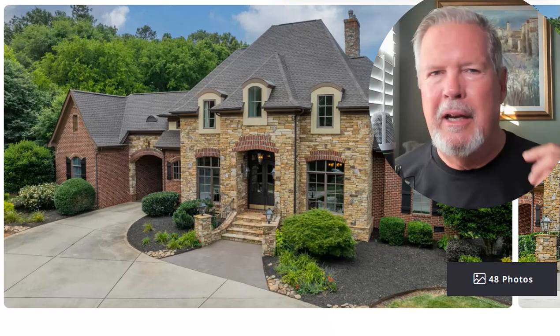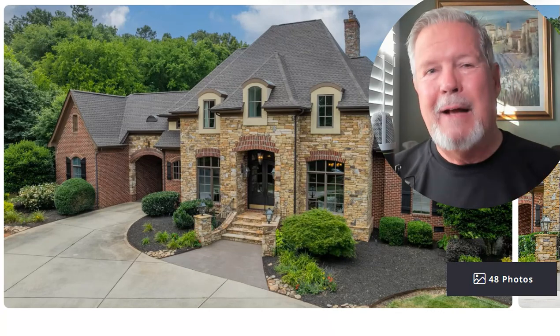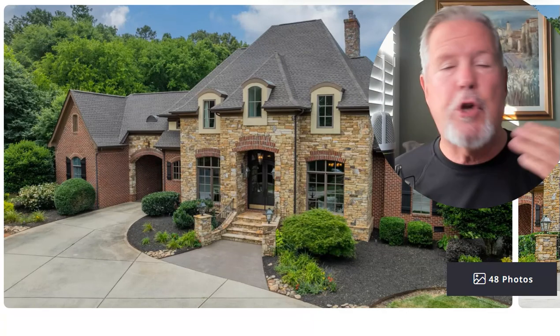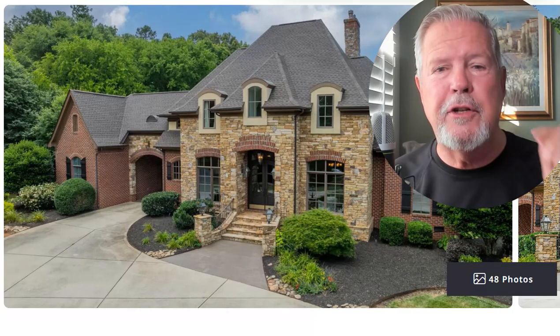So I looked it up — it had just gone on the market. It was built in 2006, but they've maintained it and upgraded the kitchen. So many things they've upgraded. It's a classic $1.6 million mansion in the Weddington schools district.